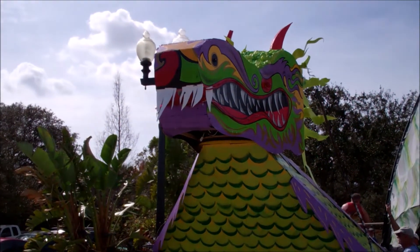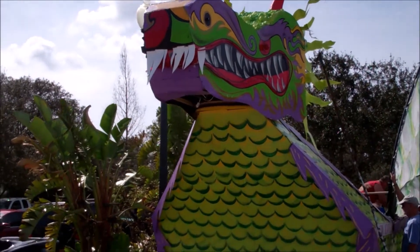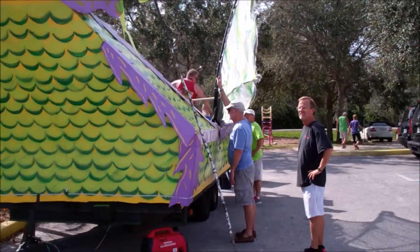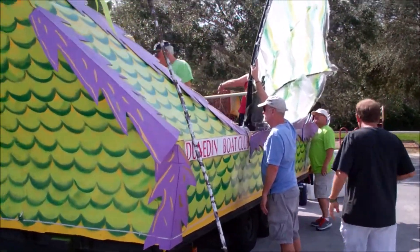The Dunedin Boat Club's float is getting ready to go. As you see, we are a dragon theme this year. We have about 400 man hours in working with the float.